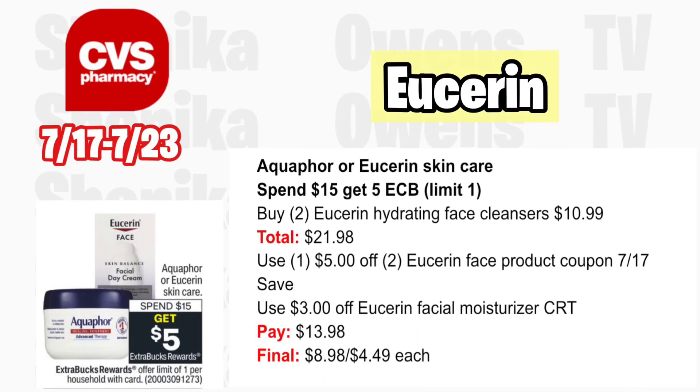If you like Eucerin and Aquaphor, it's spend $15 get a $5 ECB — limit one. Grab two Eucerin Hydrate face cleansers at $10.99, totaling $21.98. Use the $5 off two Eucerin face product coupon from the 7/17 Save insert. With a $3 off Eucerin facial moisturizer CRT, you'll pay $13.98, getting back $5 for spending $15, making it $8.98 for both or $4.49 each. Only grab this deal if you like the product and have the CRT.